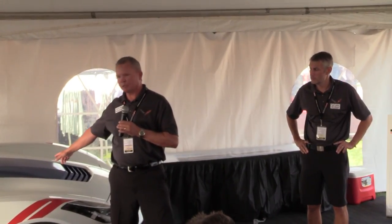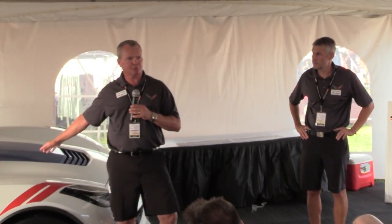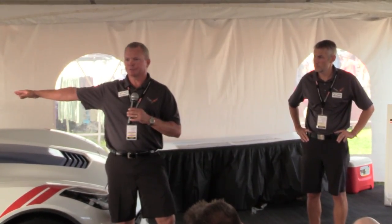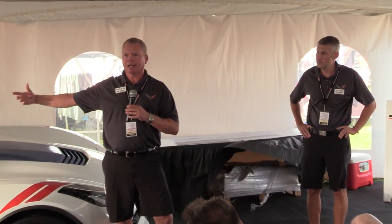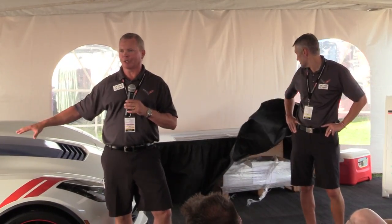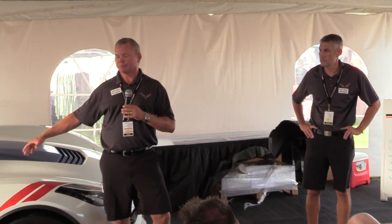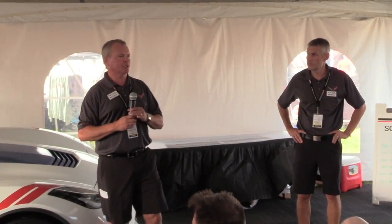We don't paint all of the parts. The mirrors aren't painted. If you get a Z06 with the exposed carbon fiber, we don't paint that — it comes to us painted. The roofs and spoilers also come to us pre-painted. A lot of the work we have to do is make sure everything matches really well, so that when you look at the car you can't tell. All that work needs to happen as we march through all the colors.